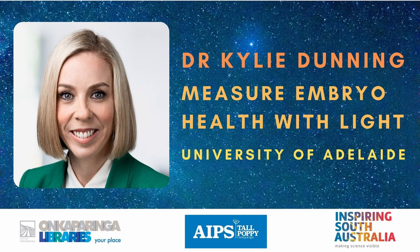Dr. Dunning has been developing new technologies that overcome the need for cell biopsy and instead use light as a non-invasive tool. This is a revolutionary procedure that involves shining gentle doses of light upon an embryo and then using the scattered light that comes back to reveal the intricacies of its biochemistry.